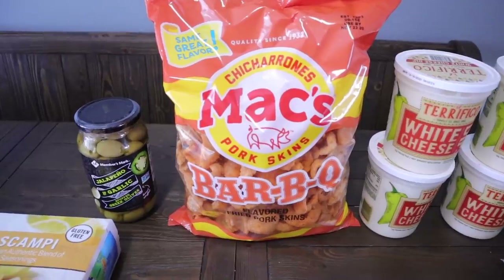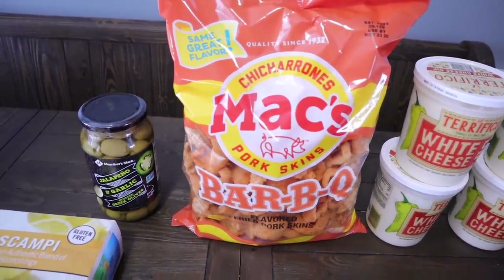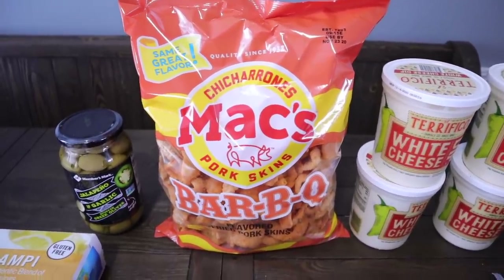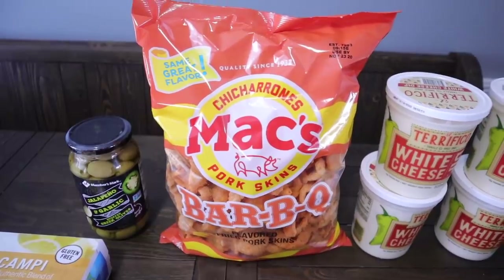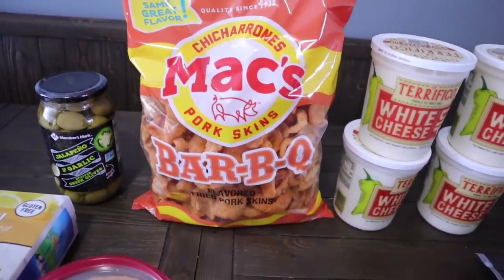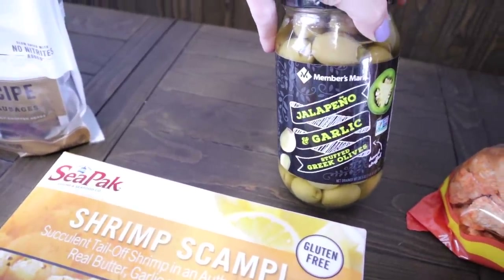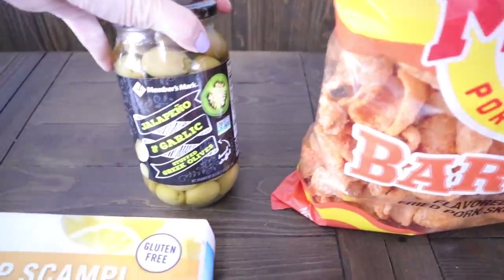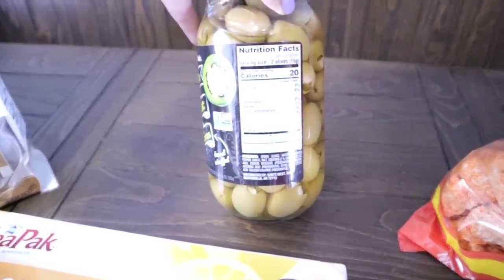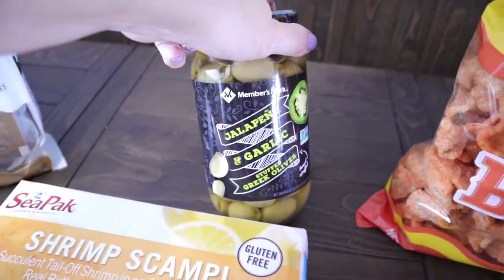Another item I pretty much always pick up is this massive bag of Max barbecue pork rinds — dirty keto again, but Chris likes these for scooping pimento cheese or chicken salad instead of crackers. If you want a cleaner pork rind without maltodextrin or bad oils, go with the Max plain. These run around $4.98 at my store. I also picked up some jalapeño and garlic stuffed Greek olives — Chris adds these to his meat and cheese plate. They are zero carbs, two fat, zero protein per two olives, and they're not spicy at all. The olives are $6.98.